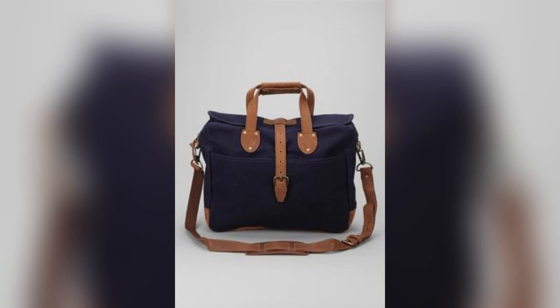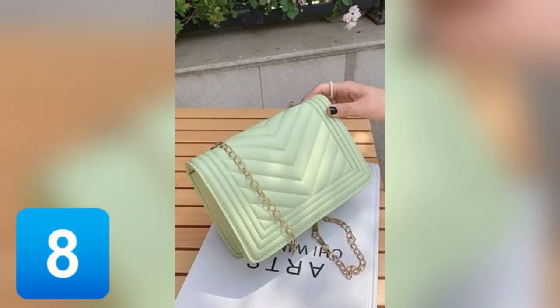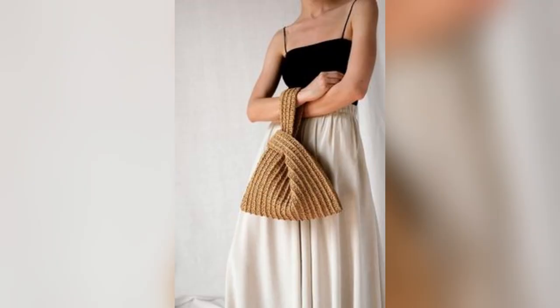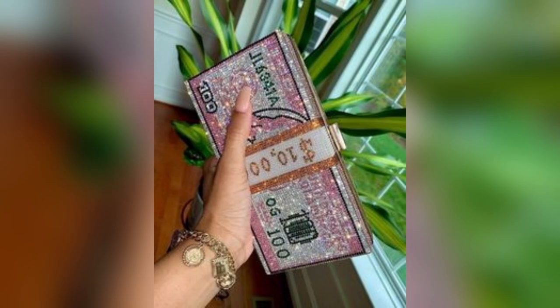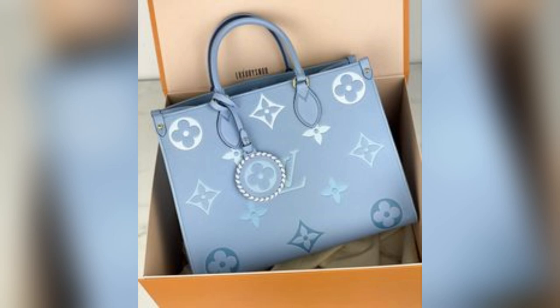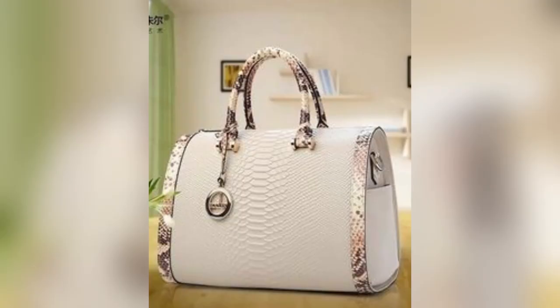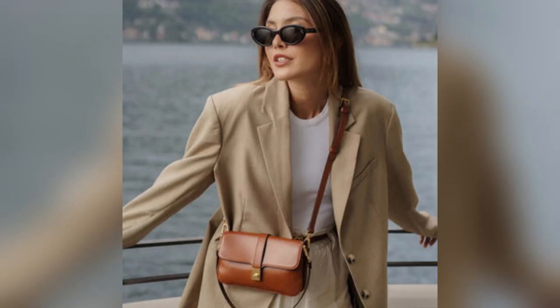Making a bold statement in the world of fashion, the Statement Clutch by Bold and Beautiful demands attention with its oversized design and bold branding. A true expression of individuality and inclusivity, this clutch exudes confidence and charm.